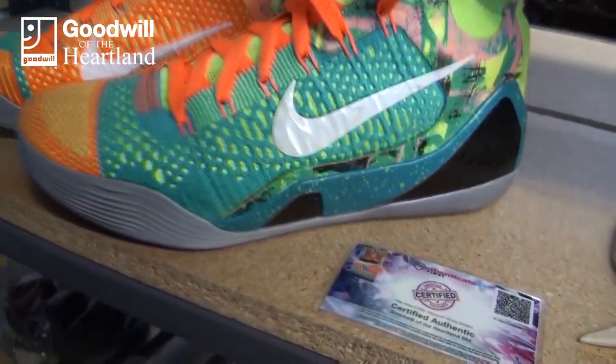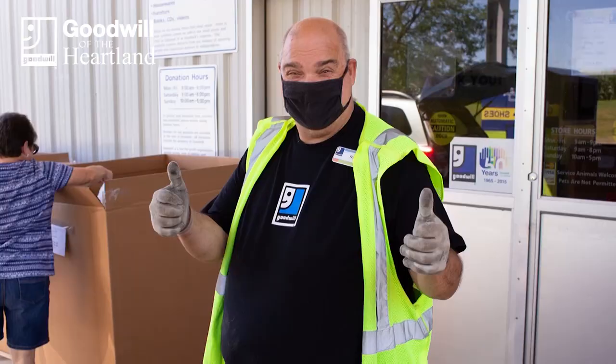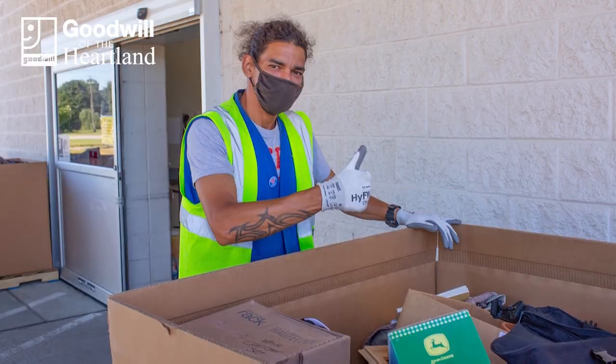We list a little bit of anything and everything on shopgoodwill. Goodwill has been selling on shopgoodwill for a little over 20 years now — we listed our first items back in 2000. It all starts with the donor. We're very thankful that we have a lot of very generous donors who donate these items to us for us to sell to raise funds for our mission.